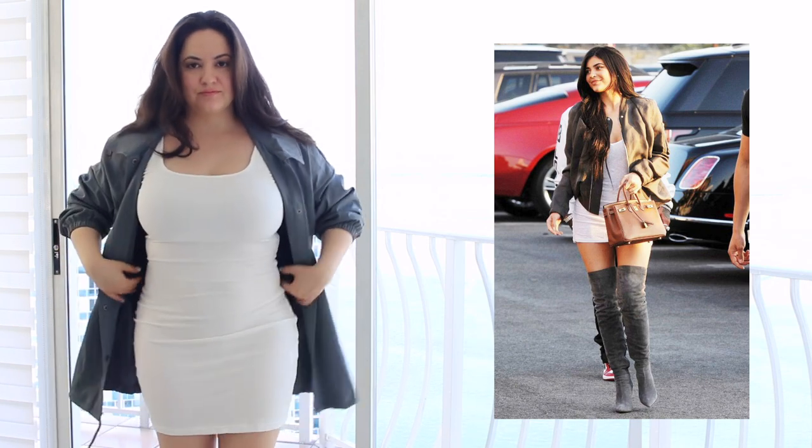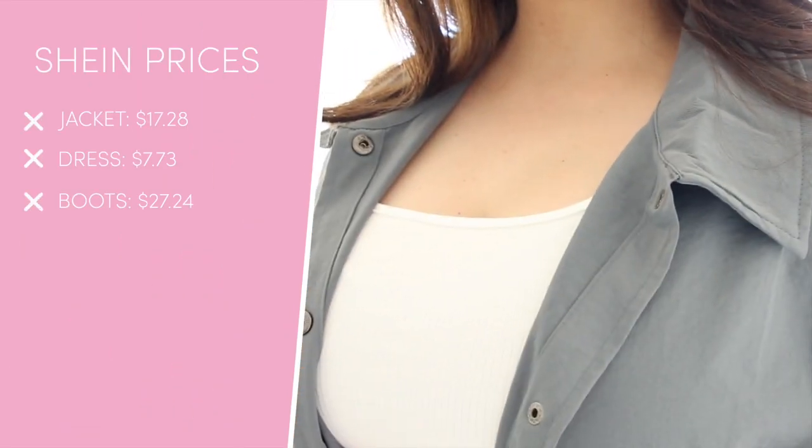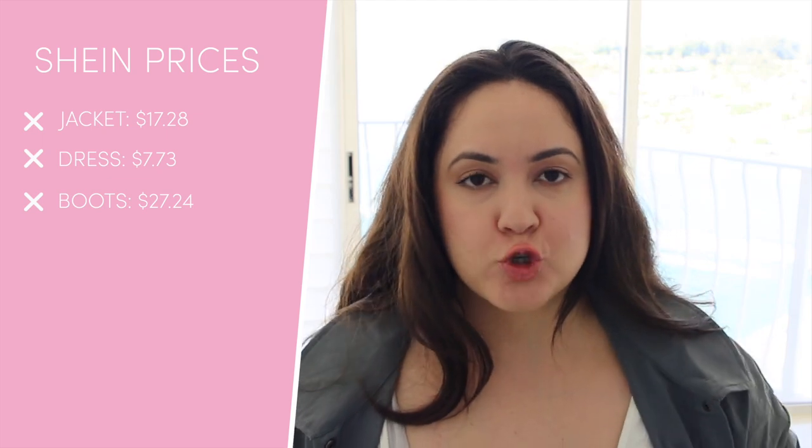Now I want to show you guys the other outfit — she wore this one out and about. I want to start with the jacket; it's very light. I am obsessed with the dress. It's like an undershirt kind of dress. The material is stretchy but at the same time it just feels expensive — it doesn't feel as if I paid so little for it.